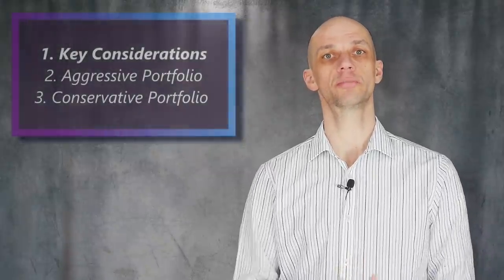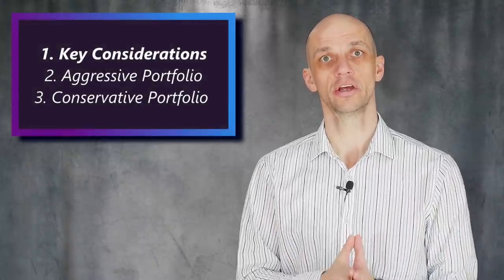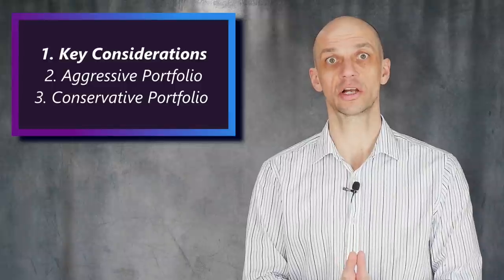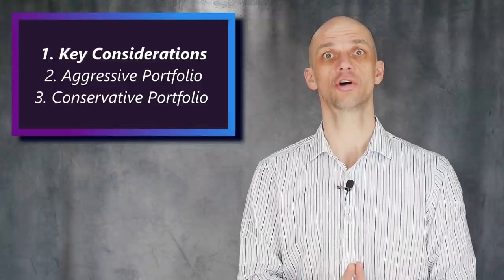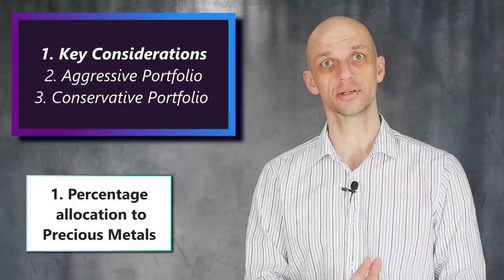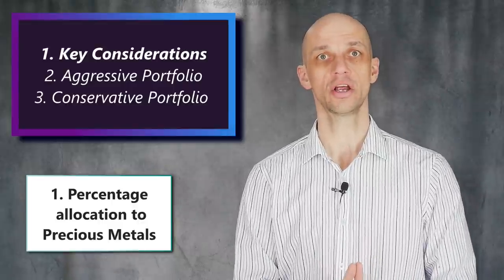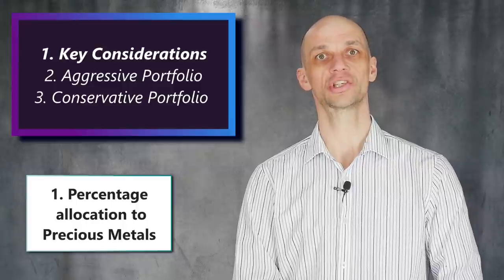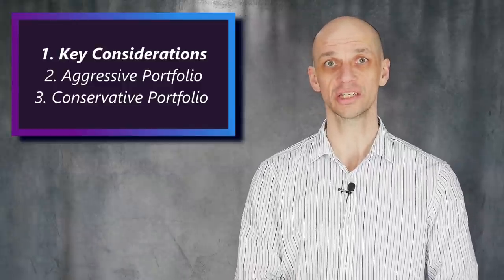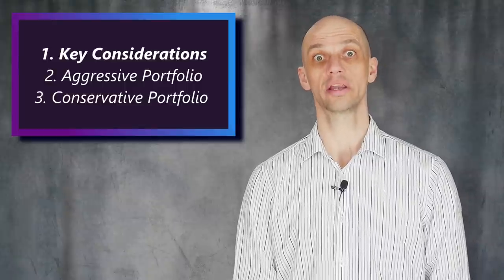There are some crucial points to bear in mind when developing your portfolio. First, how much you'd want to allocate to precious metals as a percentage of overall investable assets. Allocations can vary enormously from 10% right through to 100%. Many Austrian economists like an allocation of around 60% or so, but the right amount is what is right for you.